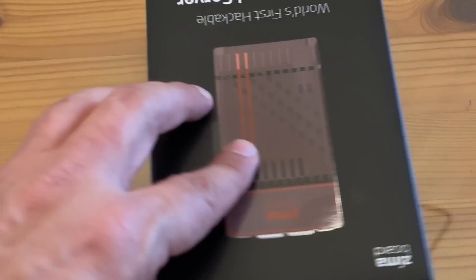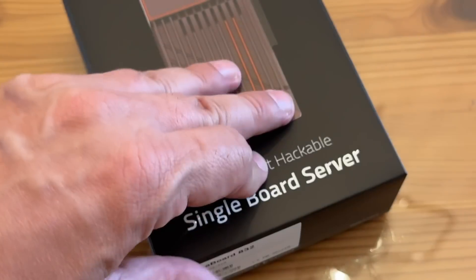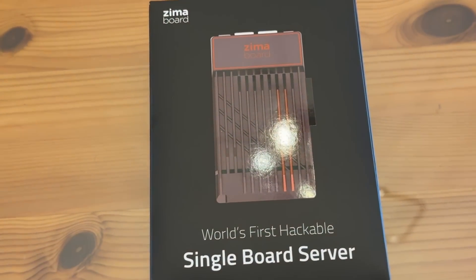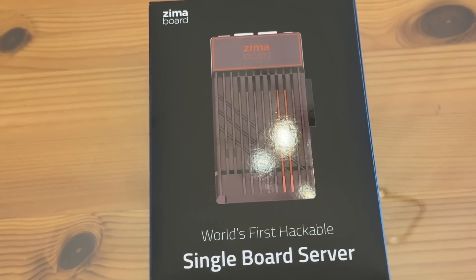Folks, if you're looking for a premier product, one that's truly the best of the best, one that will allow you to forget the rest, well, guess what? This is the device for you. The world's first hackable single board server. Fast, reliable — imagine being able to watch your movies, game your games, and do everything you want to do at the push of a button. This one's for you. Thank you for watching. I love and appreciate you. Go pick one up. Bye, my friends.